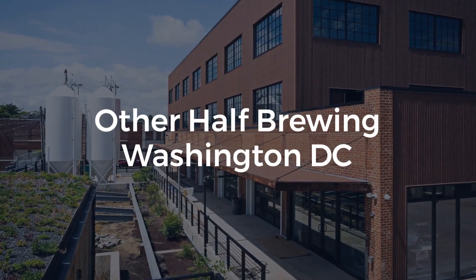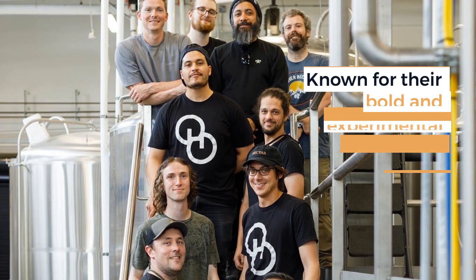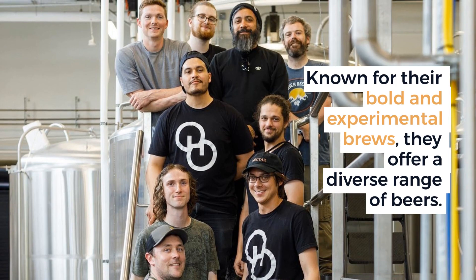Other Half Brewing Washington D.C. pushes the boundaries of flavor and creativity. Known for their bold and experimental brews, they offer a diverse range of beers.